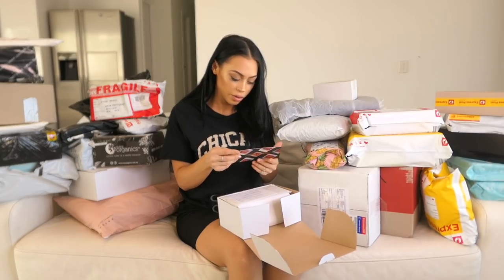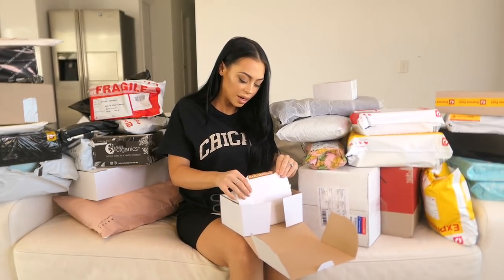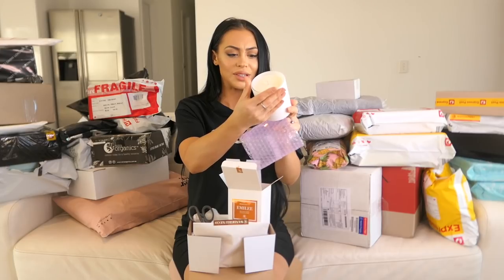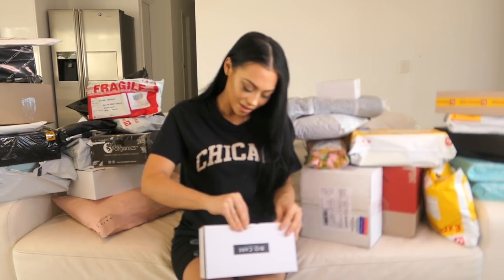It smells so good! These candles are handmade and they have my name on them — how cute! I'll open this one. This is a coconut and lime, and the other one is vanilla caramel. Has anyone ever opened a package with scissors and cut through whatever was inside? I am guilty of that.